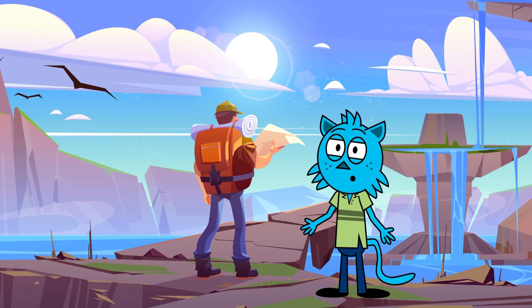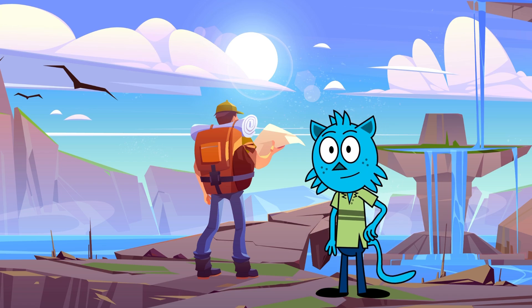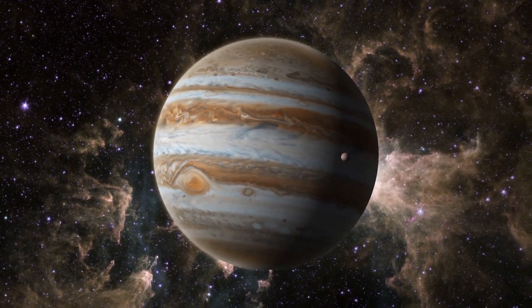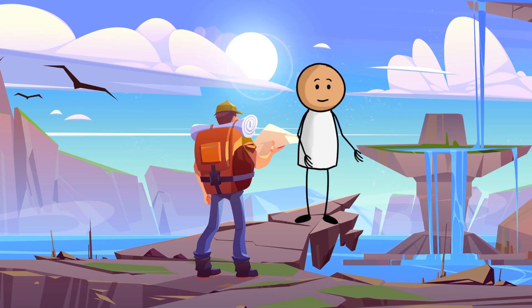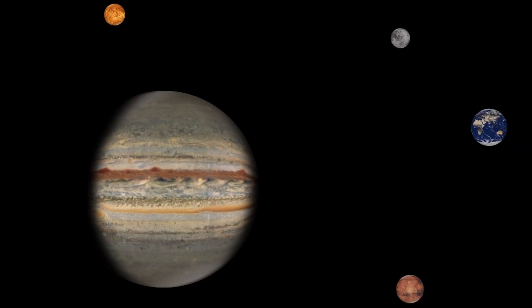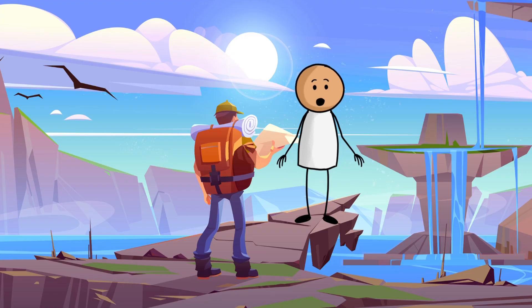Hello, space fam! Tonight, Sticky and I are going on an exciting journey to learn all about the incredible planet Jupiter. That's right! Jupiter is the biggest planet in our solar system, and I can't wait to find out more.